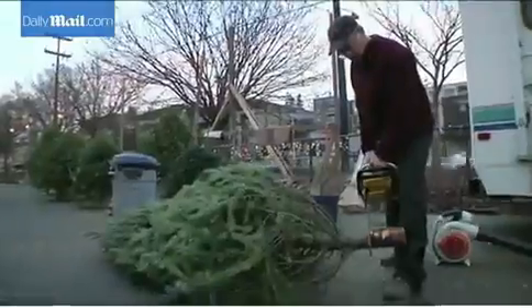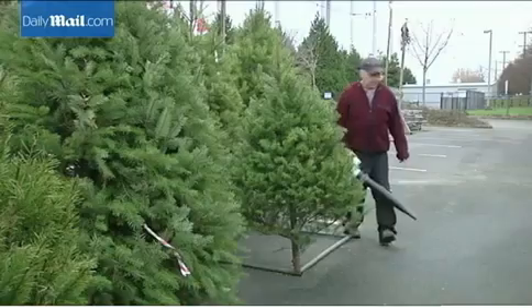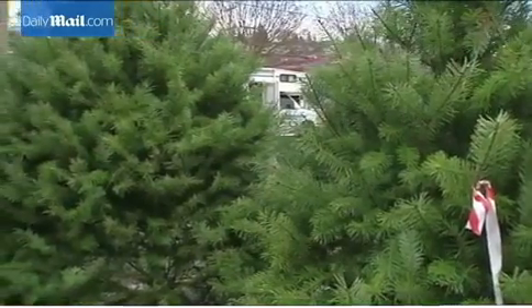A Yuletide tradition — with a messy side. Just my official stance on Christmas trees: I'm anti-spruce, pro-fir. For many people, cleaning dropped needles from Christmas trees is not a favorite holiday activity.